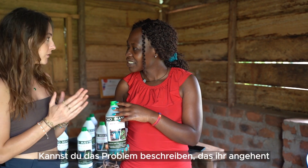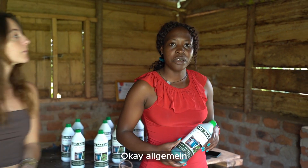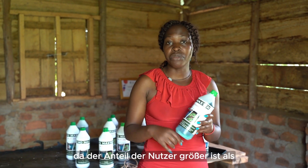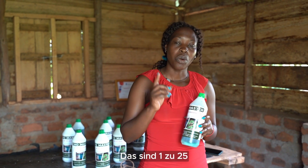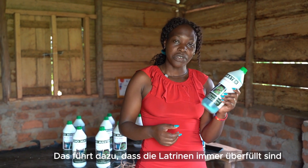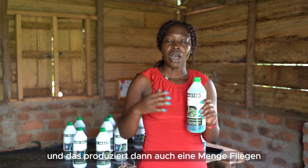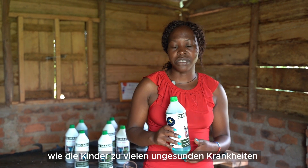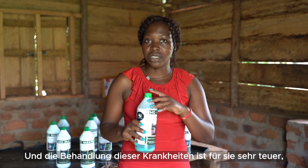If you'd like, in general, describe the problem that you're tackling with this product — what is the issue behind it? Generally the problem we are tackling is that latrines in the slums of Kampala easily get filled up due to the ratio of users being greater than the number of latrines, that is 1 to 25. This causes bad smells, house flies, and exposes people — especially children — to health complications like diarrhea, dysentery and typhoid, which is expensive to treat.